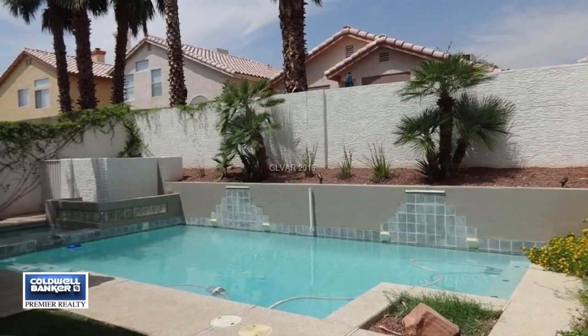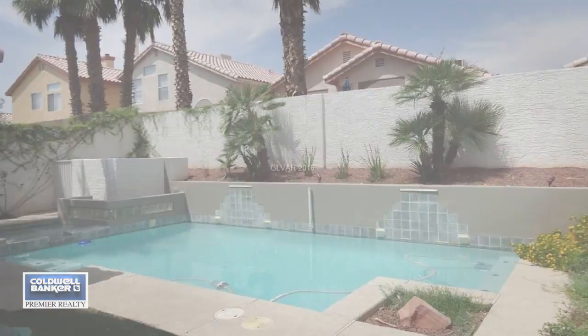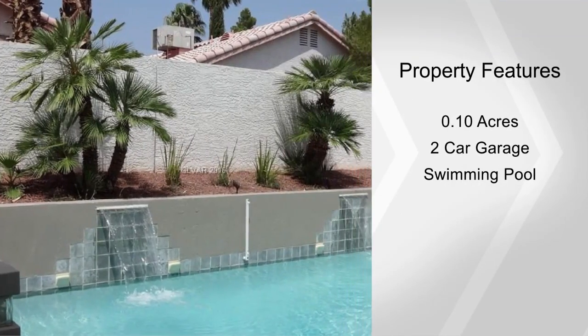The very nice owner suite has a separate sitting room. Enjoy the outdoors with a covered patio looking out to a gorgeous in-ground pool and spa.